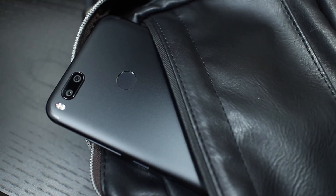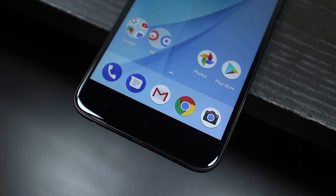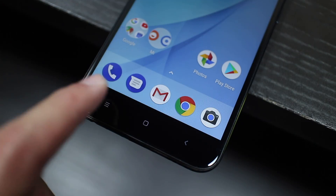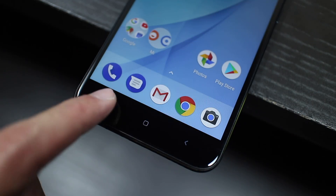Another slightly disappointing aspect of the phone is the lack of an NFC chip for Android Pay, and the MIUI style capacitive buttons. It's probably an effort to cut costs, but I think those would have made the phone a lot more compelling for me.